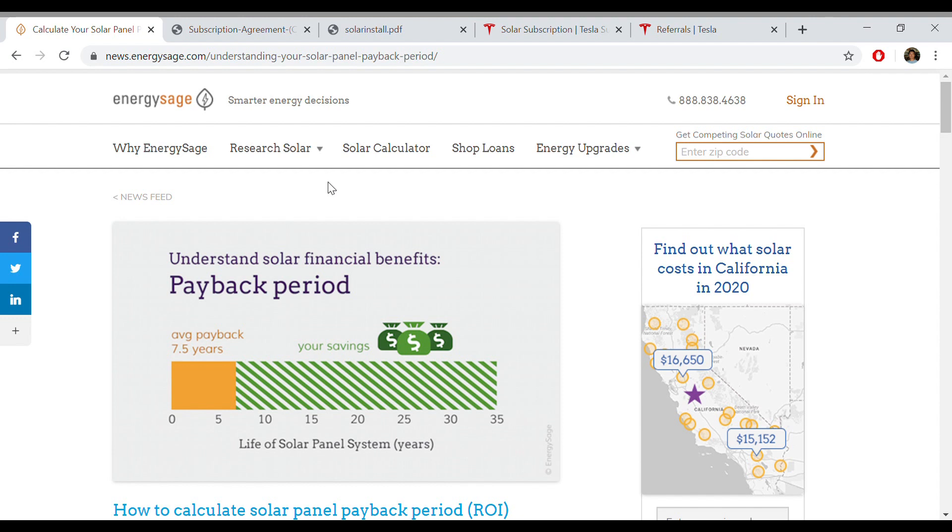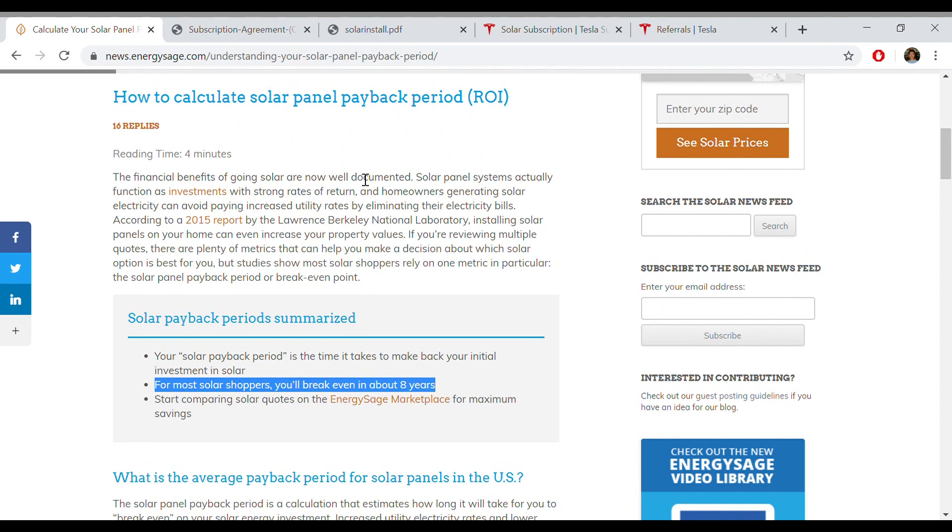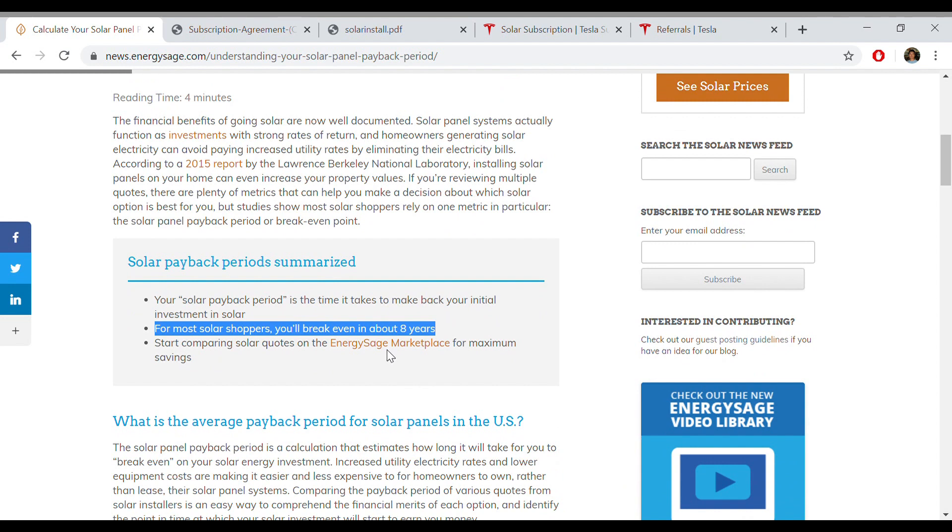The first reason why I think the Tesla Solar Rental Subscription is such a great deal has to do with ROI — return on investment. There's a webpage called Energy Save, which is a great place to do research on solar panels, and they talk about how to calculate the ROI on your solar panels. Typically, on average, it takes about eight years — meaning it takes about eight years of savings on your electric bill before those savings cover the cost of your solar install.